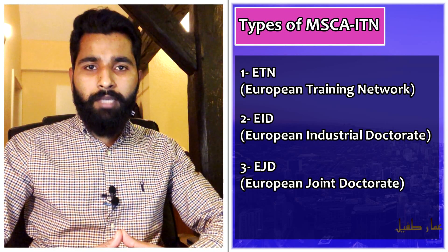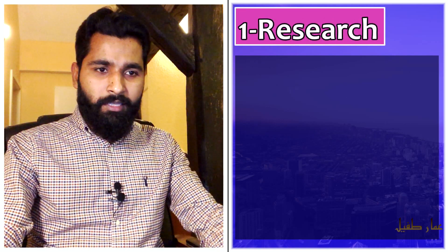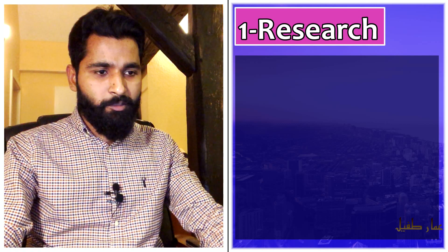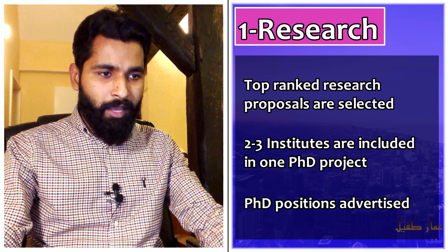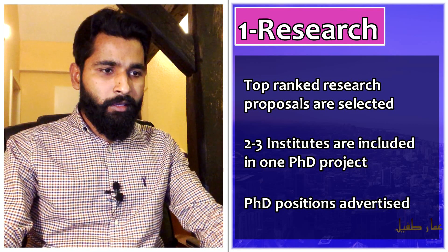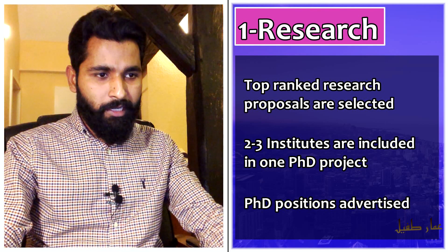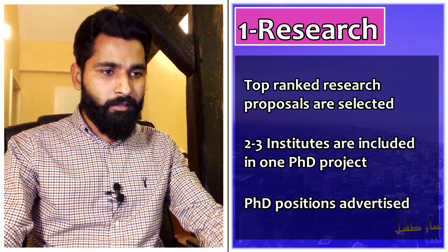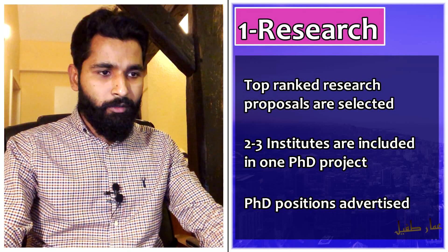The first benefit is research quality. When you apply to Marie Curie research projects, the research level is very high because you get to select top-ranked supervisors. The research proposal selects for two to three institutes included in the project.